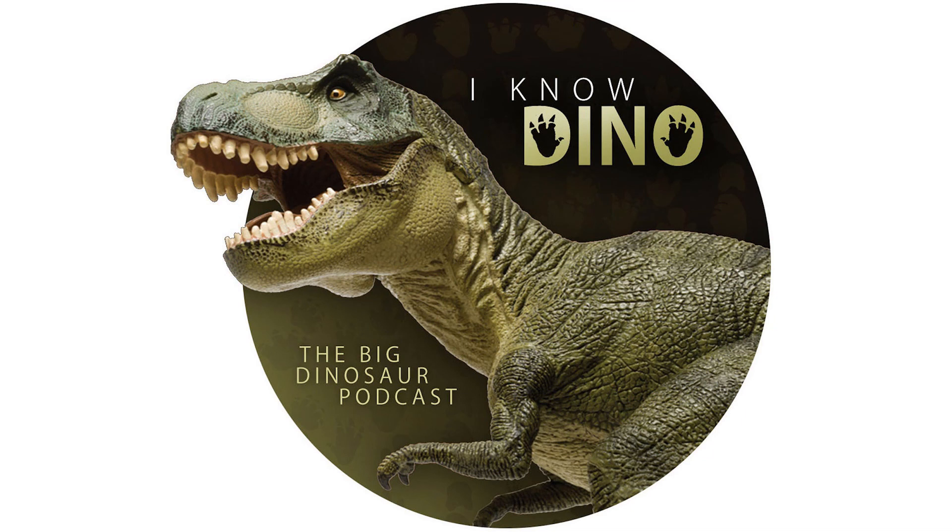For those of you who listen to our Dinosaur of the Day segment and like it, please consider becoming a patron. We take new Dinosaur of the Day requests from our patrons and offer a bunch of other perks as well, so check out our page at patreon.com/iknowdino.